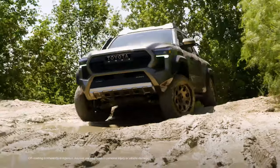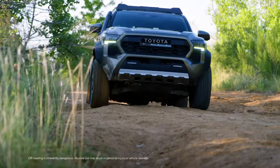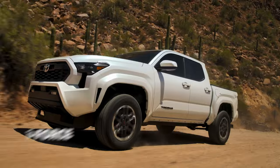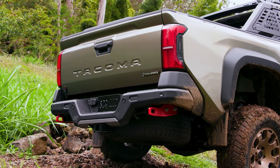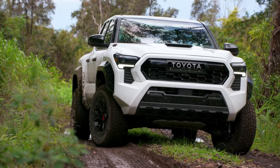At the heart of Tacoma's off-road capability are its robust powertrains, backed by advanced systems designed to enhance traction across a variety of surfaces. The standard iForce turbocharged engine and the available iForce Max hybrid electric system can put their power down effectively, resulting in incredible performance off the beaten path.